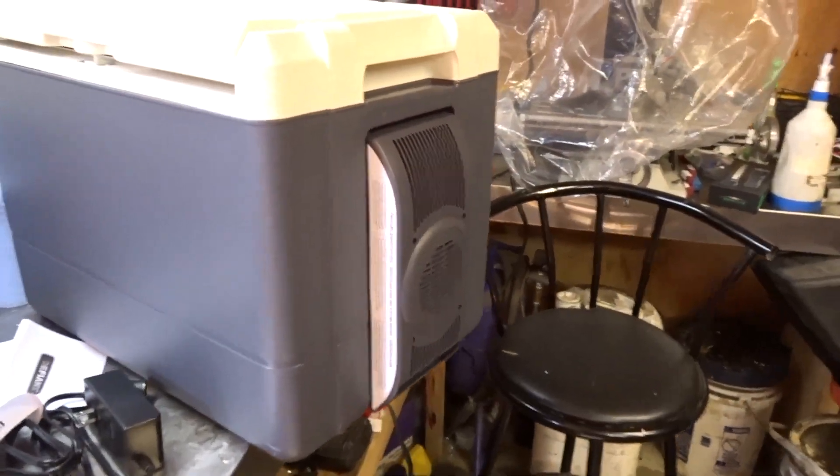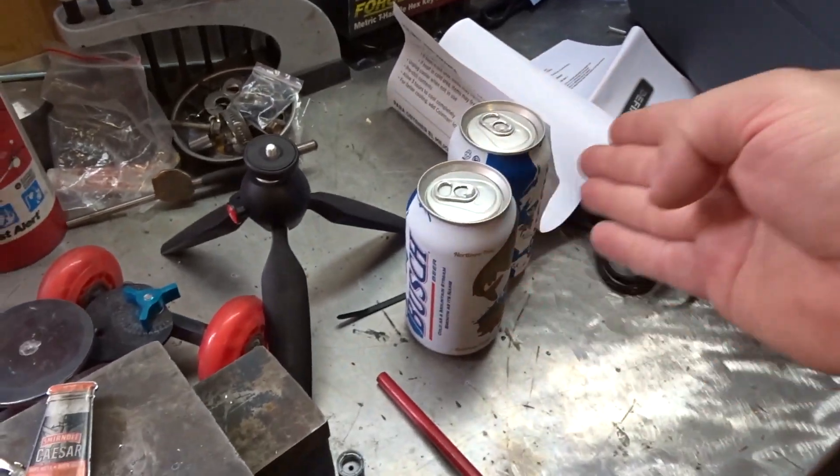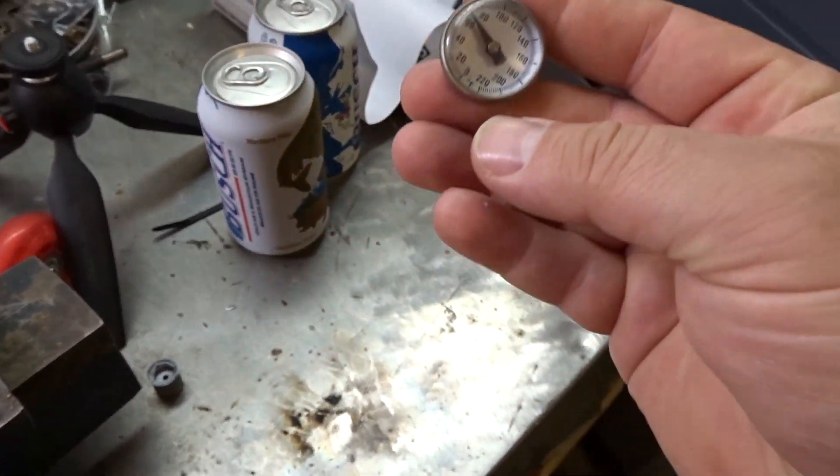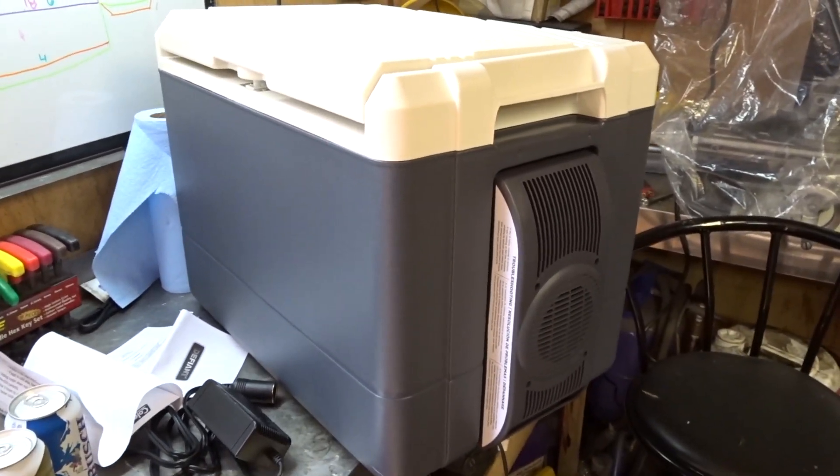My buddy Dave had bought this cooler and he's been pretty impressed with it. It's a high-amp cooler — it draws five amps. We're going to hook it up to my solar generator today. I need to find a temperature probe somewhere in my garage, and then we're going to measure how much it cools in about six hours so I can gauge how long I need it plugged in. I'll put the beer in, get a baseline temperature reading, then plug it in and see what happens.